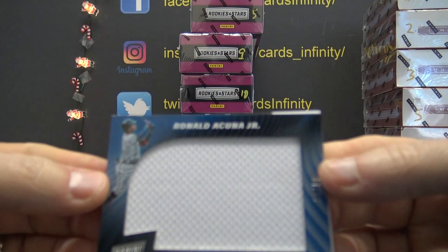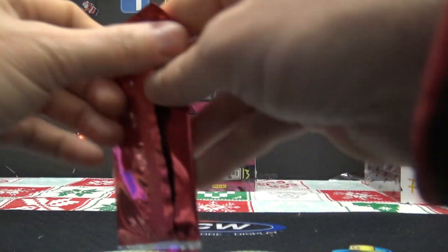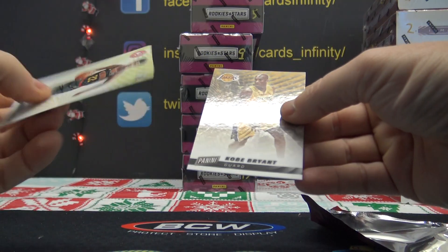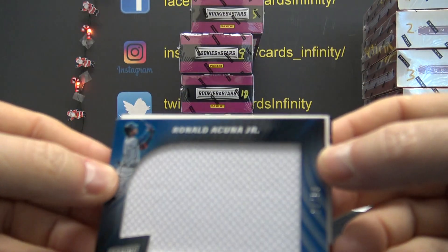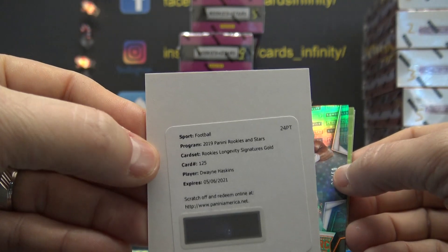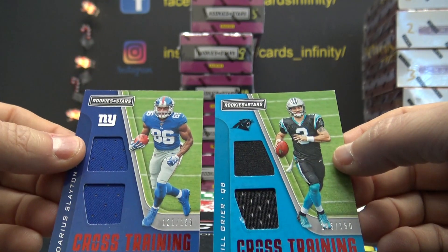Ronald Acuna jumbo jersey, that one's numbered to 50. Pete Alonso. Kobe and Cam Reddish. All right, so to recap: Jeff K — jumbo jersey to 50, Dwayne Haskins gold rookie autograph number two of ten. He actually looked okay yesterday, they still lost though. Number 250 Myles Gaskin, 199 Darius Slayton, and Will Greer.